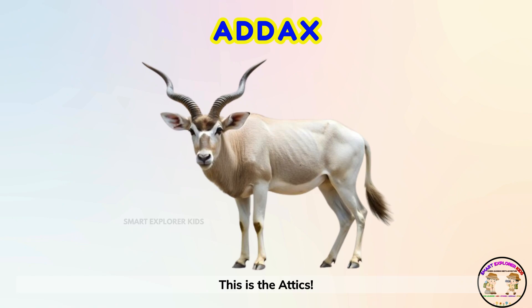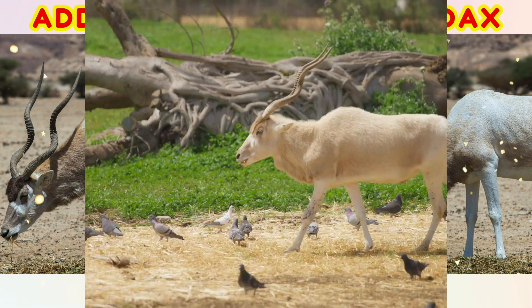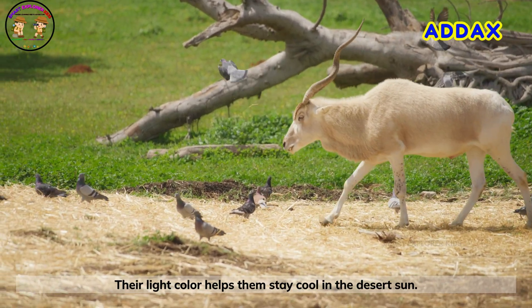This is the attics! Attics' antelopes have twisted horns and pale fur. Their light color helps them stay cool in the desert sun.